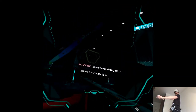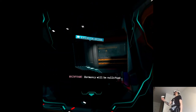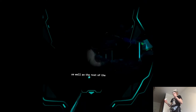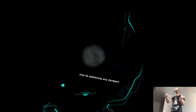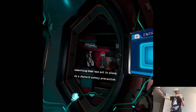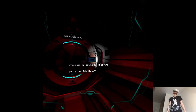Re-establishing main generator connection. Be advised: Class 3 power fields will become active. Dormancy will be nullified. Jack, power will soon be returning to the immediate area, as well as the rest of the research facility. Just keep in mind that you'll also be awakening any dormant biomass within. That's a good point. By restoring power, we're undoing something that was put in place as a last-resort safety precaution. We're certain this is the only place we're going to find contained biomass — assuming these fragmented station logs are correct. Well, that's reassuring.